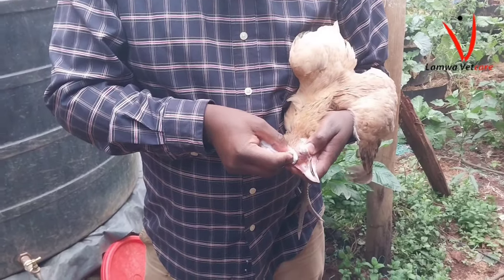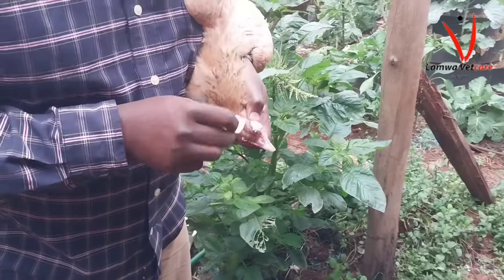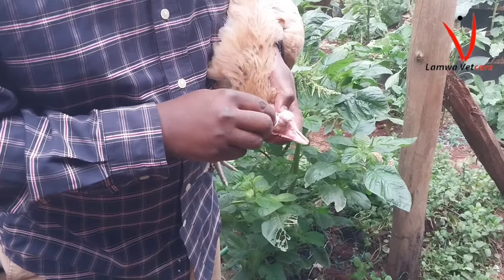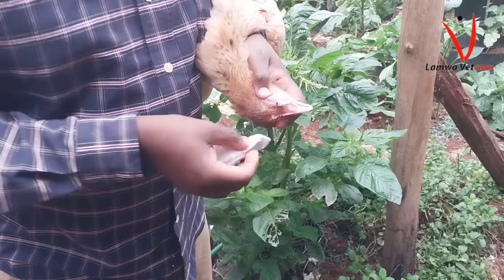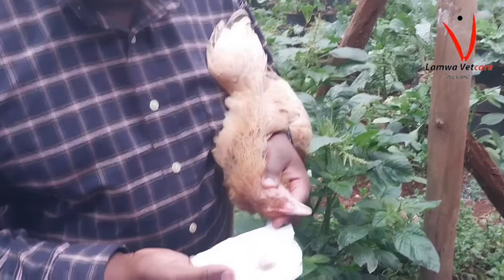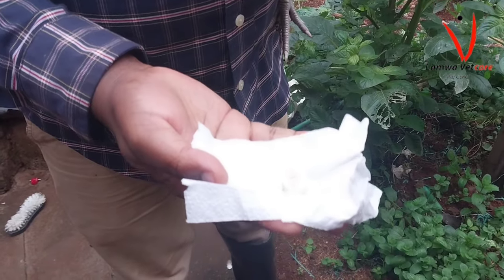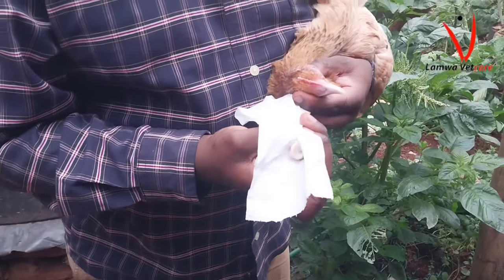Infectious coryza is primarily transmitted through direct contact with infected birds, as well as through respiratory secretions and contaminated equipment or surfaces. The bacteria can survive for a limited period in the environment, making it important to maintain strict biosecurity measures to prevent its spread.